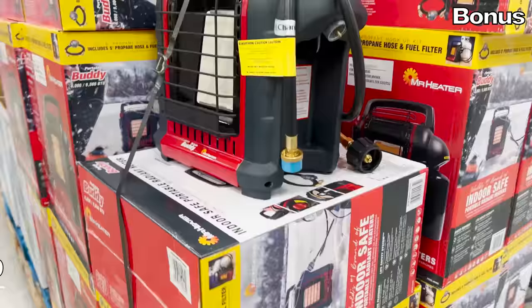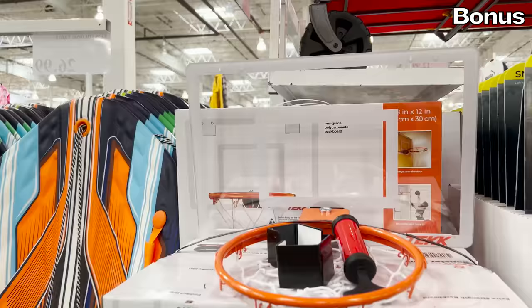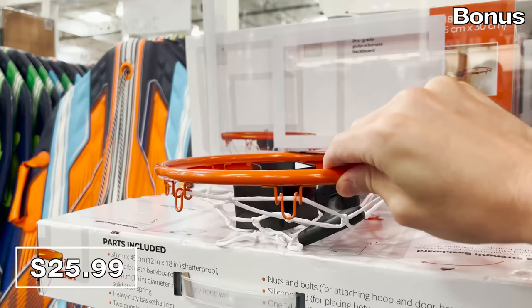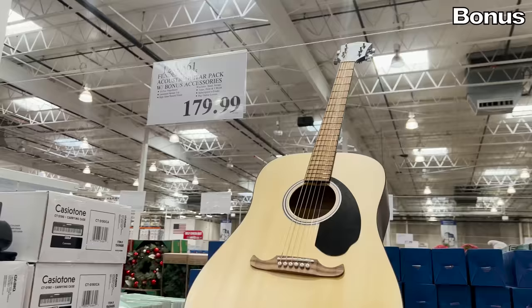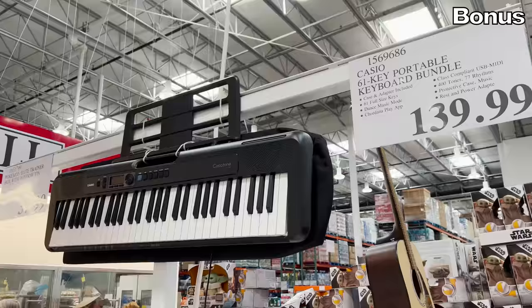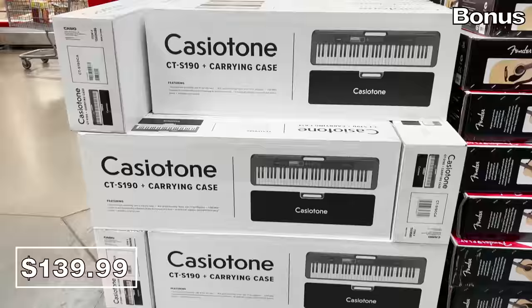I received many comments after I featured the propane Mr. Heater last month for $80, as it had not arrived at some local Costcos. It should now be in place and it's awesome. If basketball is a favorite sport in your household, there's now an indoor version with cooler weather around the corner — for $26, this over-the-door basketball hoop with a polycarbonate backboard is highly entertaining. Fender acoustic guitars are new at my local warehouse for $180; it includes a stand and a tuner. I also like the price on this $140 Casio portable keyboard bundle — my four-year-old daughter Mara begins her piano lessons tomorrow.